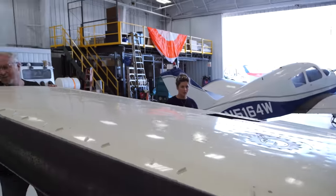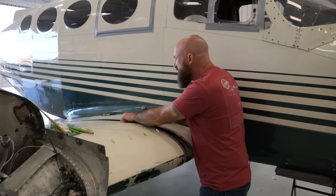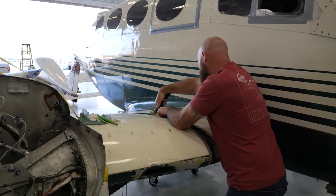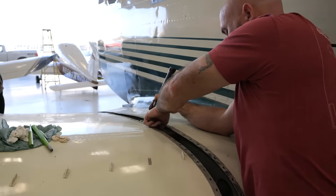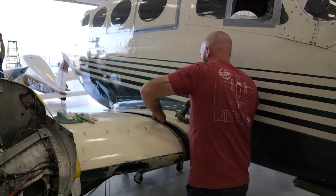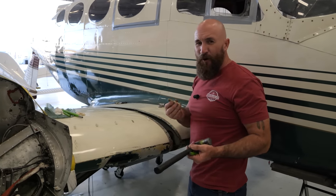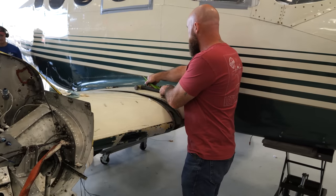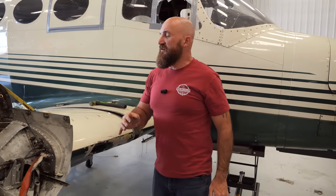This is the last bolt — after this, everything's going to separate. We need to hold the wing on the end, make sure it's balanced, then push it off. I'm never nervous, but I'm nervous. We remove the last bolt — and anticlimactically, nothing dramatic happens.